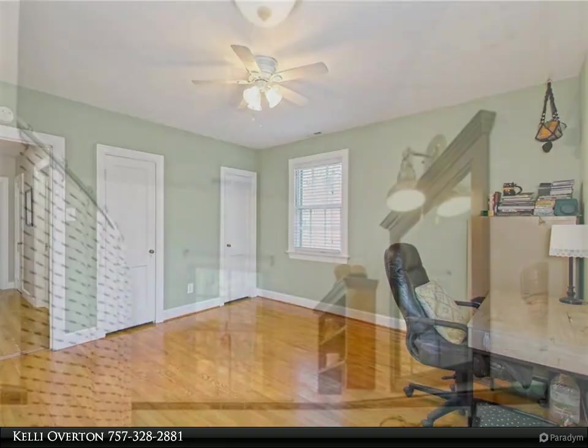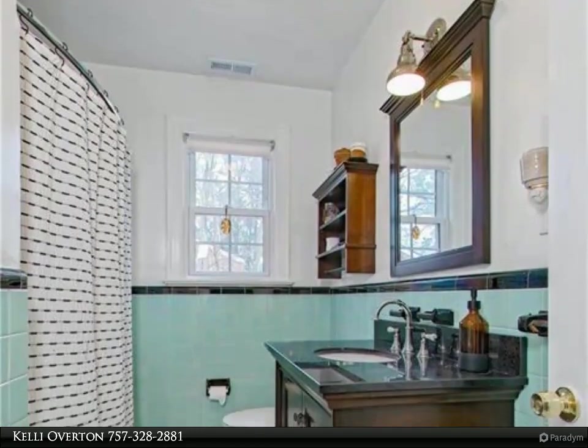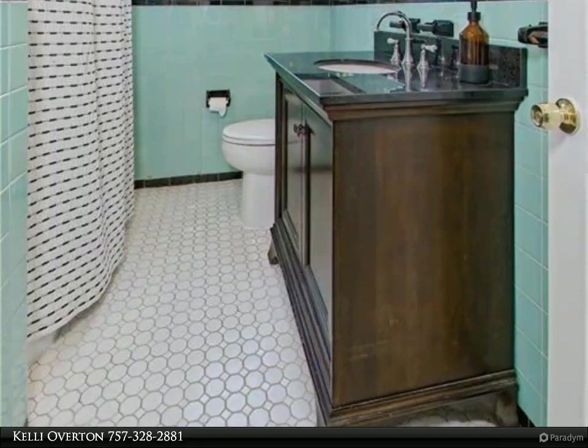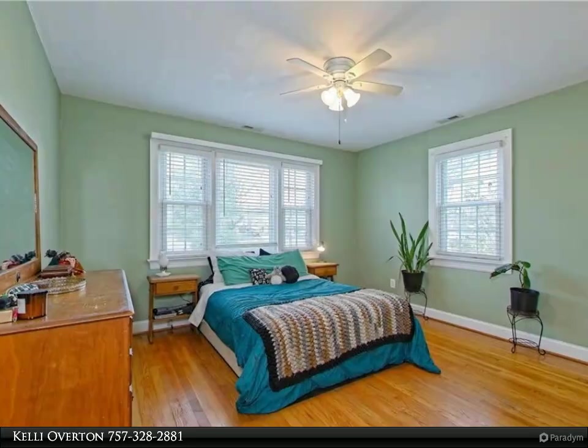Property has a detached garage and sizable backyard. A cottage-style home creates a warm and cozy environment with sizable rooms and good flow. Enclosed side porch is an added bonus.